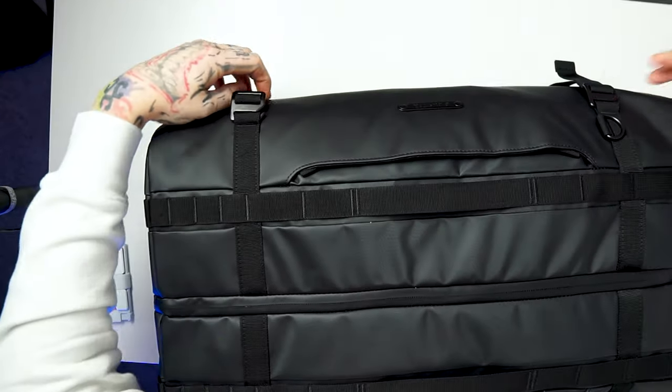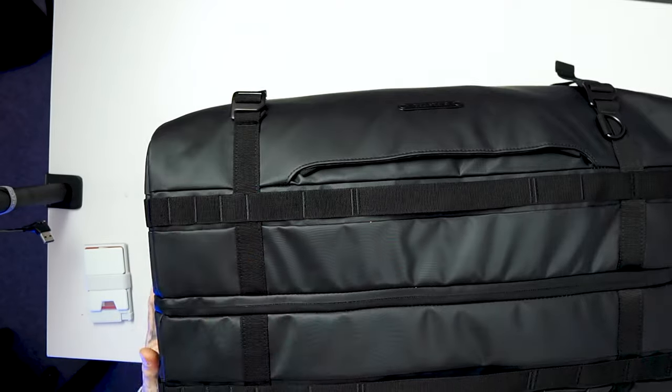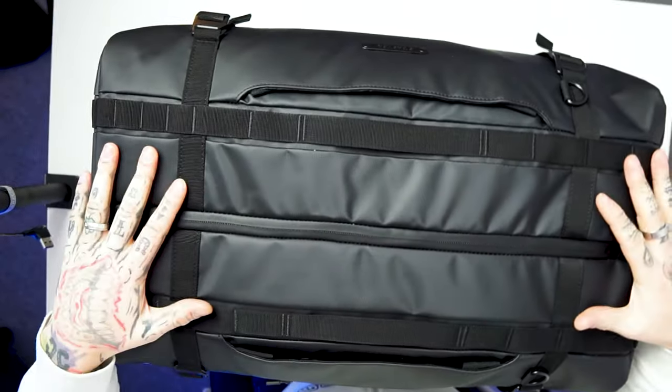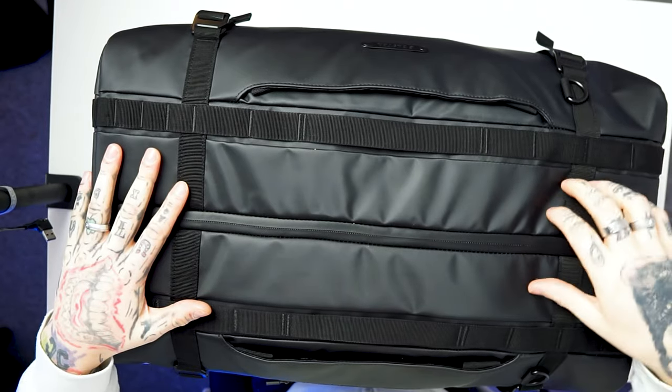Going back to the front, you have these straps here but you can take them off if you wish. Towel in there if you're going to the gym, going swimming, the beach, whatever you want to use this for. You could use it for the majority of stuff, and then on the top you've got more straps, and on the other side you've also got more straps — but they've given you an extra pocket with a zip for your phone, keys, wallet, whatever you need to have quick access.